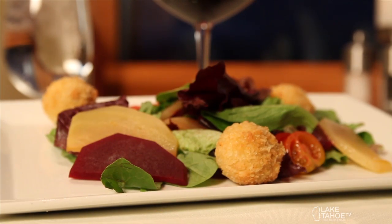For the salad course, we offer a beet salad — a traditional beet salad with a papaya vinaigrette dressing. It also has grilled pears and a goat cheese fritter. They take goat cheese, roll it in panko breadcrumbs, and then flash fry it. They're delicious — they look really good.